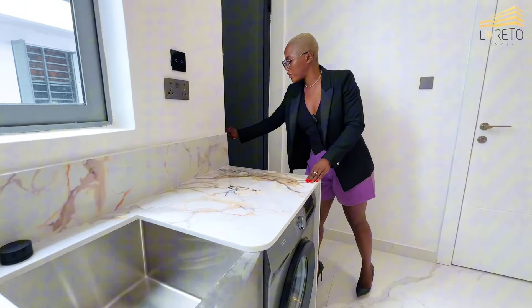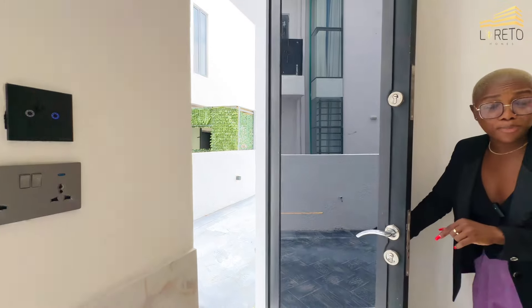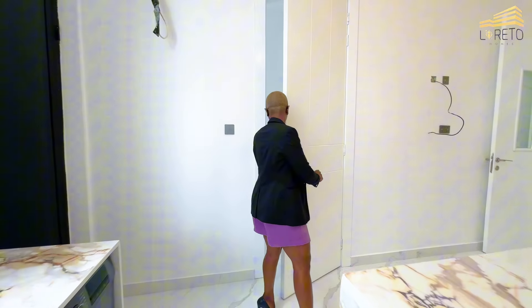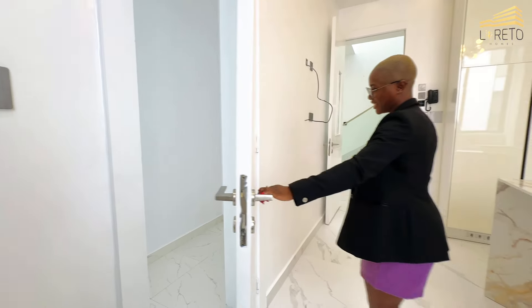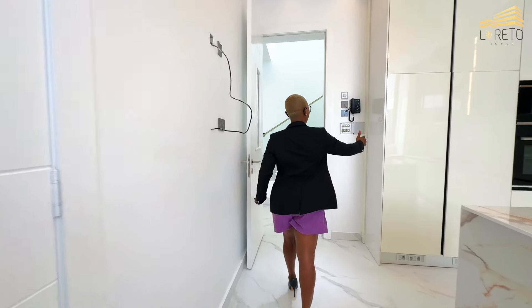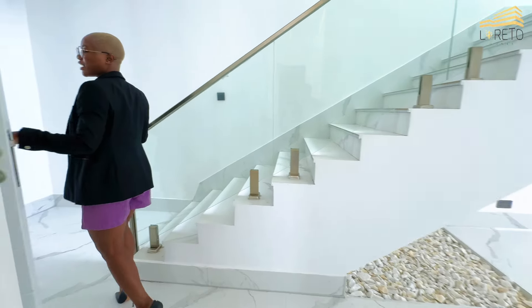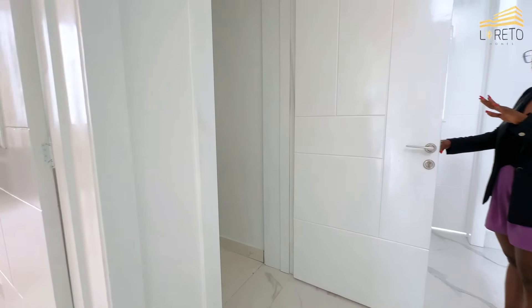This door leads to the backyard where you can access the swimming pool directly. The property also comes with a boys quarters. Here you have your pantry for food storage. There's also a land phone so you don't need to walk around the house to pass a message. And right here is the control room where you can have your CCTV, inverter, batteries — all the connections are here.